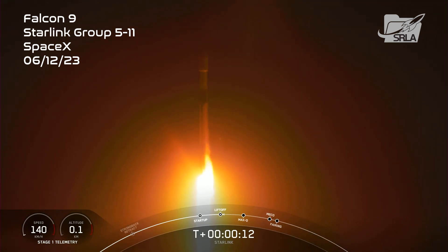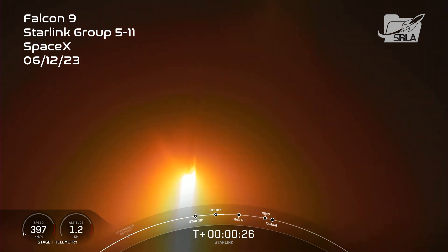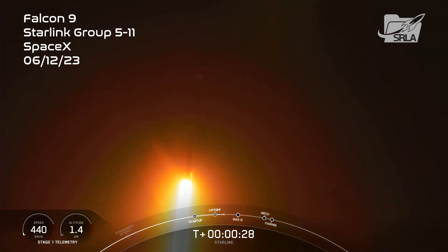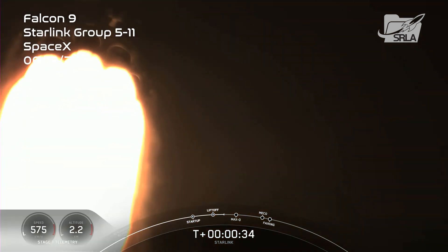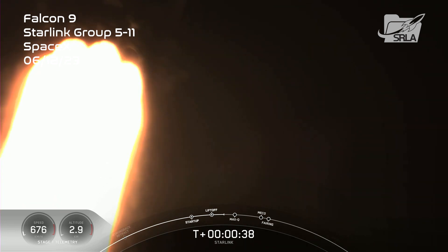Falcon 9 is pitching downrange. Stage 1 chamber pressure is normal. At T-plus 30 seconds, F-9 has successfully lifted off from Slick 40 at the Cape at 3:10 a.m. Eastern Time.